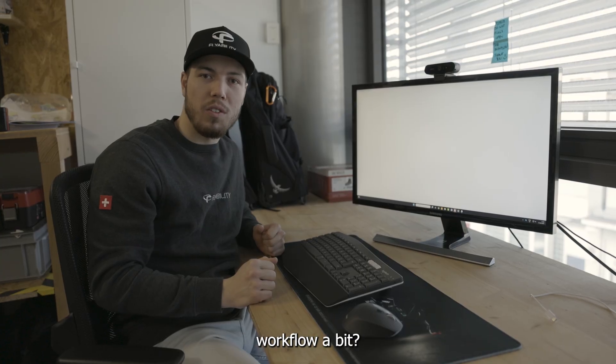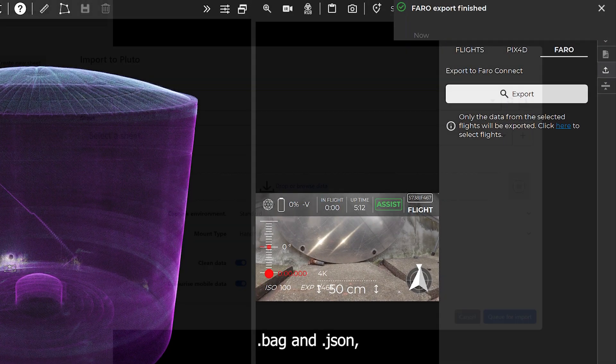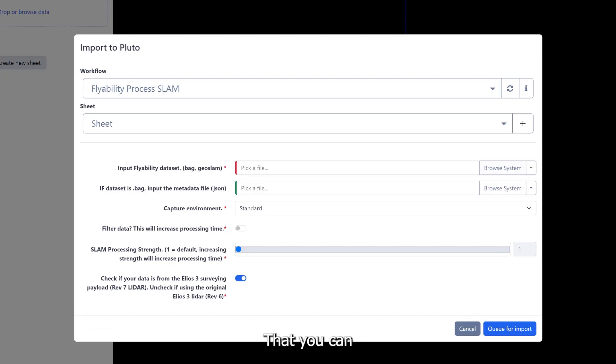How about simplifying the FAR workflow a bit? Instead of working with separate Bag and JSON files, we have now combined them in a single file, which contains both the raw LiDAR data and its calibration, that you can then import directly in your preferred FAR workflow.